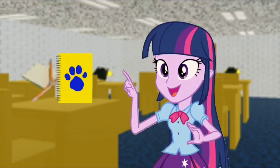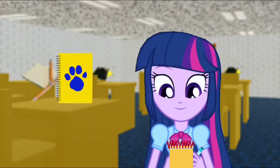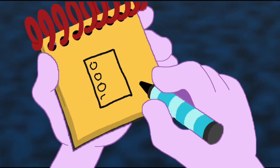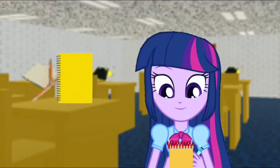You know where we need to write this clue down? In our handy dandy notebooks! Right! Okay, so a notebook. We'll draw a rectangle, then some circles for the holes, then we'll draw a spiral to connect them together. And there, we have a notebook.